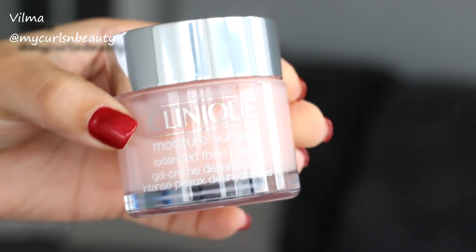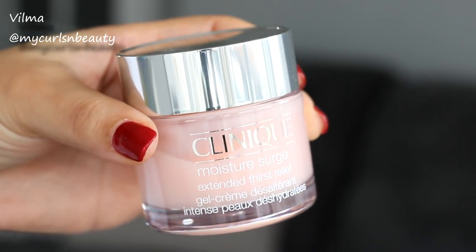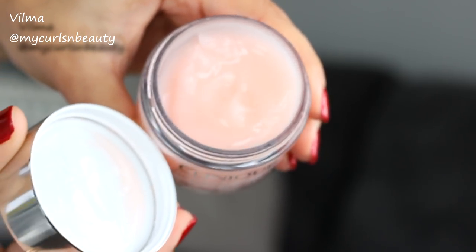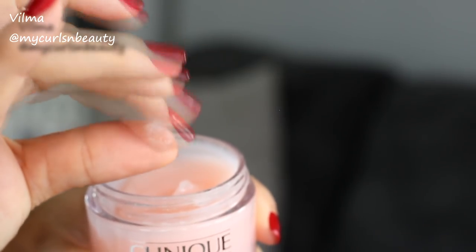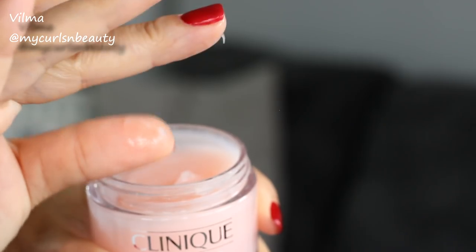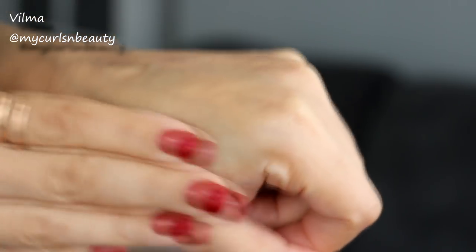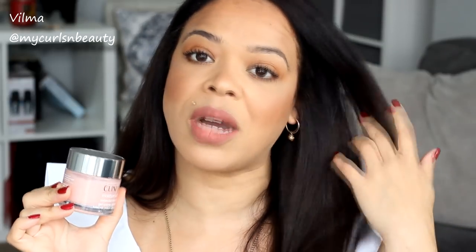The letters on the packaging feel texturized so you can actually feel them. When you open it, the product is pink — I hope my camera is picking that up. It doesn't have a strong perfume scent, but it does have a scent that I can't quite put my finger on. The texture is again a gel-type product, very easy to blend in, but I find this one is a lot more hydrating than the Neutrogena — to the point that if you apply too much and you have combination to oily skin, your skin will feel greasy.